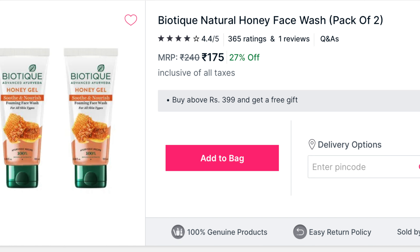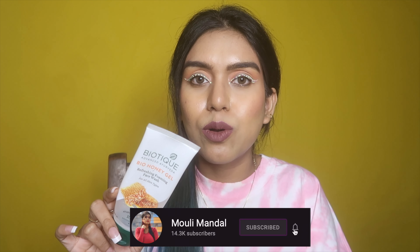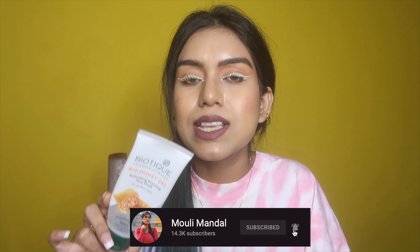I also finished up the face wash from the same variant — the Bio Honey Gel Refreshing Foaming Face Wash. This is not the best one for oily skin type. I have to say this is for drier and combination skin types. Sensitive skin can also use it because it does not have any harmful chemicals, but it feels like it did not remove any oil. It's just a basic face wash, perfect for normal to dry, sensitive, and combination skin.